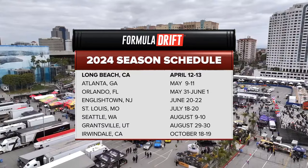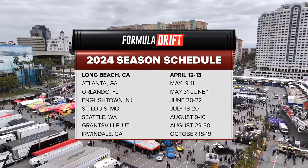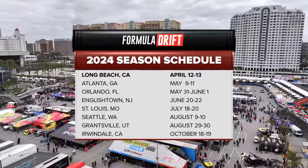We kick things off here, obviously moving on to Atlanta — my favorite round. Then O-Town, E-Town, St. Louis, Seattle, Grantsville Utah just outside of Salt Lake City, and finally just down the freeway from here — about an hour as the crow flies, but about three hours on a Friday. October 18th and 19th we'll find out who will be our 2024 Pro Champion. And within that Utah round, we've also got the ProSpec Champion.